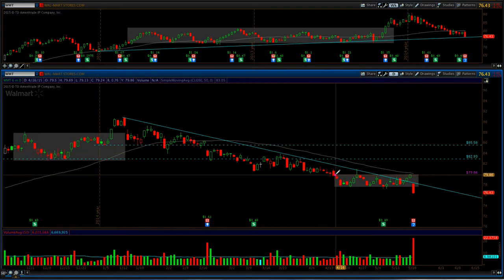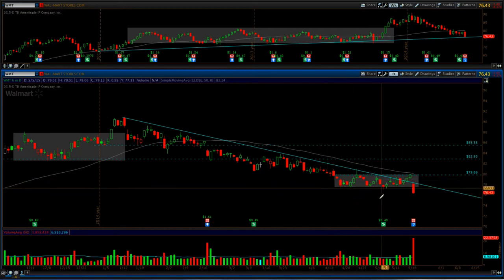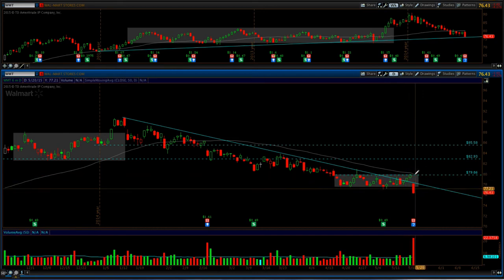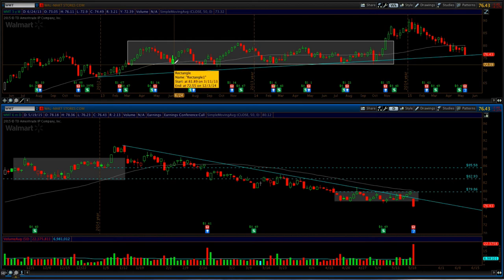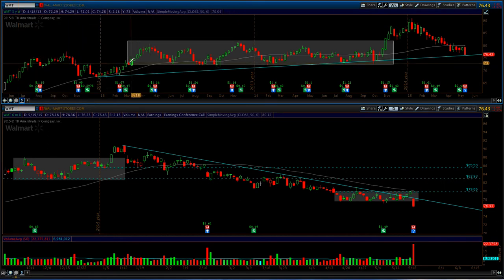So here the trade would be if you were going to take this to the short side. It's not the most optimal setup, but it is a setup nonetheless. I would be putting a buy stop at $80 — so tomorrow at the open you put a buy stop at $80. Who knows, maybe this runs a little further; maybe you get it down around $73, maybe even $71. But I would say probably somewhere around $72 you're going to want to try and cover that short.